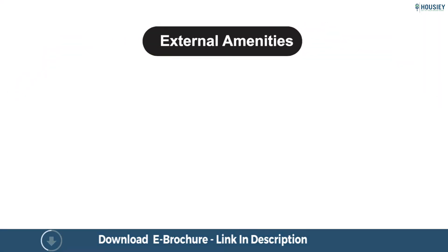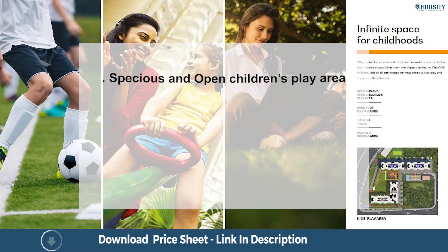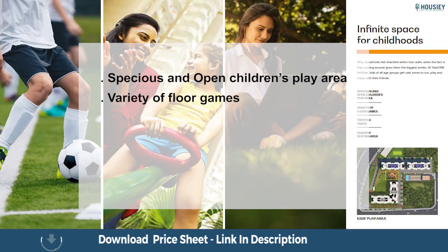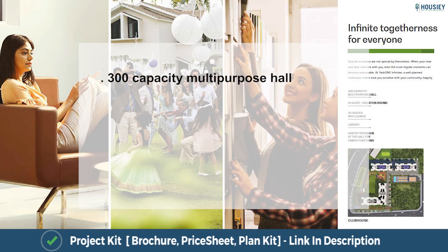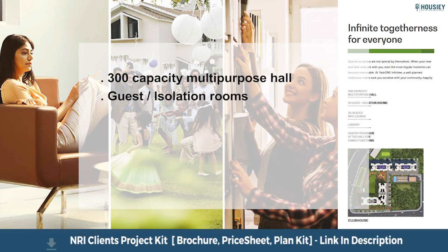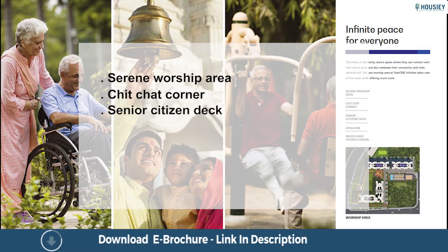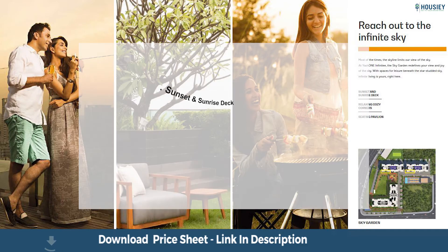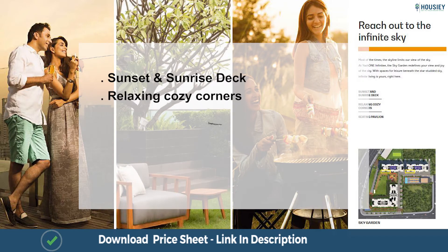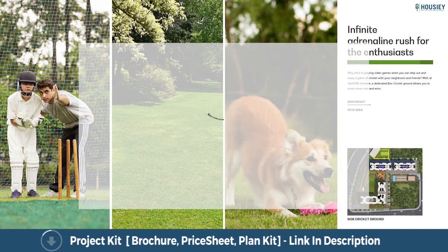Coming to external amenities, the project has 50+ luxurious amenities. There is infinite space for childhoods with a spacious open children's play area, variety of floor games, tricycle track, and parents' seating area. Infinite togetherness features a 300-capacity multi-purpose hall, guest and isolation rooms, lounge, library, and clubhouse. Infinite peace includes a serene worship area, chit-chat corner, senior citizen deck, open gym, and worship area. Reach out to the infinite sky with sunset and sunrise deck, relaxing cozy corners, seating pavilion, and sky garden. There is also infinite adrenaline rush with box cricket ground and pets area.